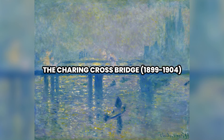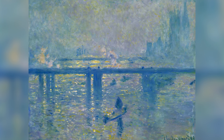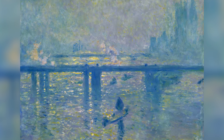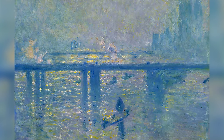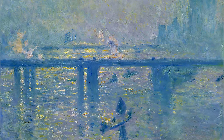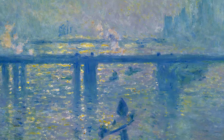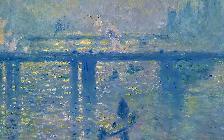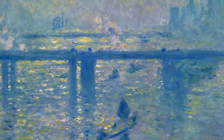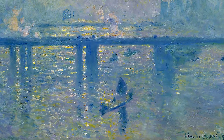Number 10: Charing Cross Bridge, circa 1899 to 1904. Painted between 1899 and 1904, Charing Cross Bridge is another series of works Claude Monet created during his stays in London. Like the Waterloo Bridge series, Monet explores how fog, light, and smoke transform the appearance of the bridge and its surroundings. Monet uses soft tones and blurred brushstrokes to depict the bridge and nearby buildings emerging from the fog over the River Thames.